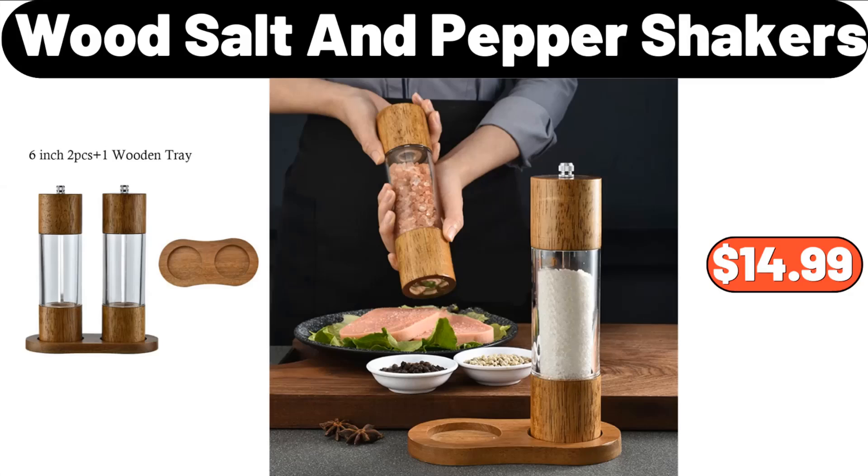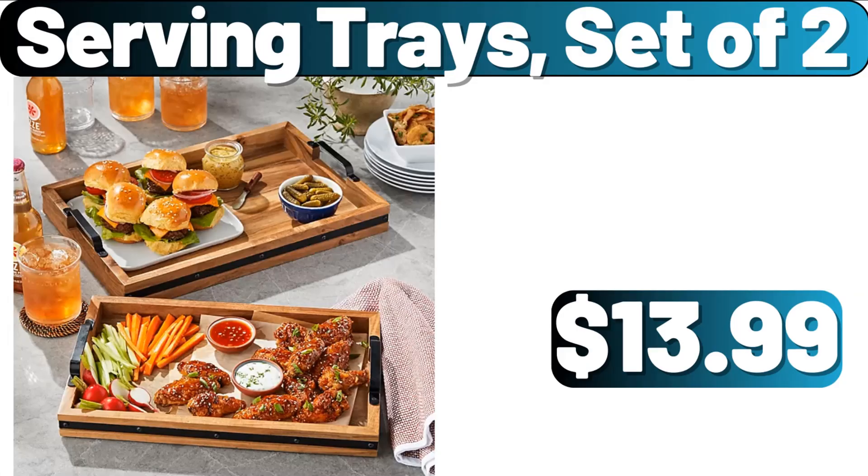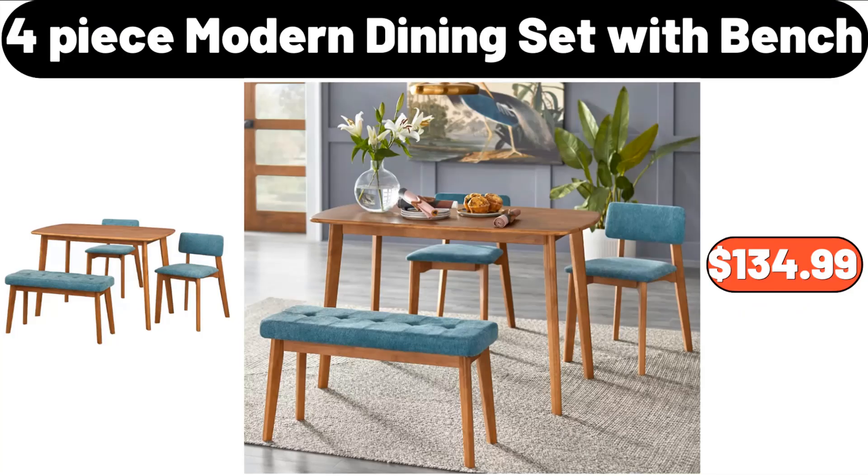Wood salt and pepper shakers, $14.99. Rice bucket, $8.99. Serving trays, set of two, $13.99. 4-piece modern dining set with bench, $134.99.